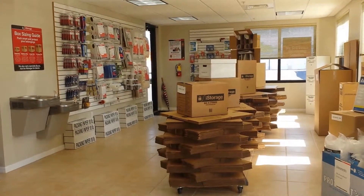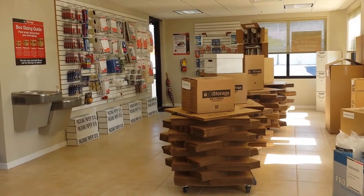Inside our leasing office we have everything you'll need for your move and it's nice, warm and inviting. Here at iStorage we try to make everything as painless and easy as possible.